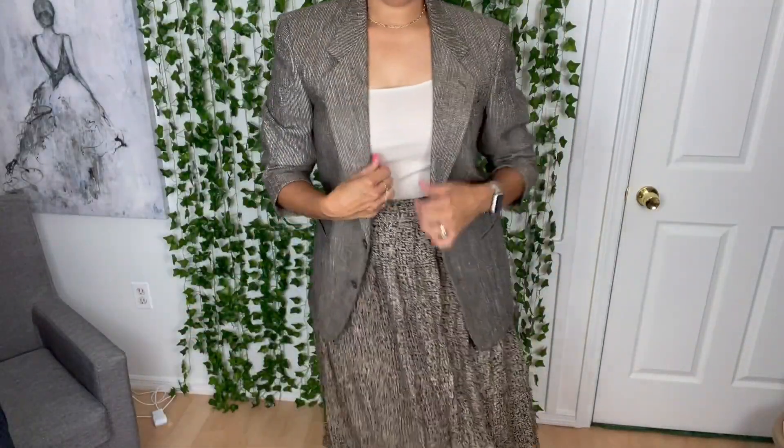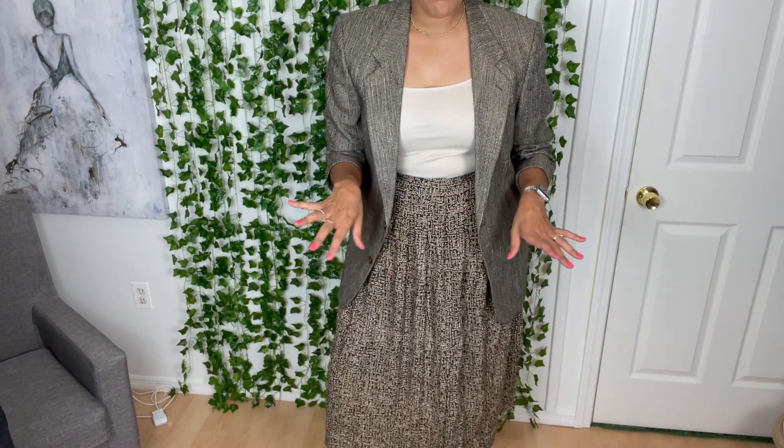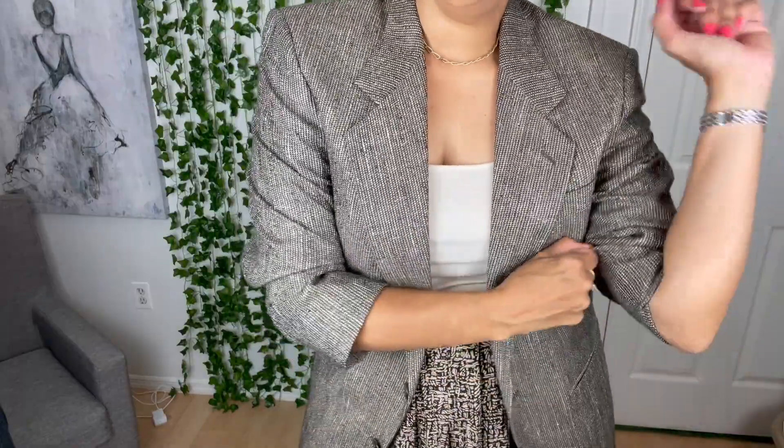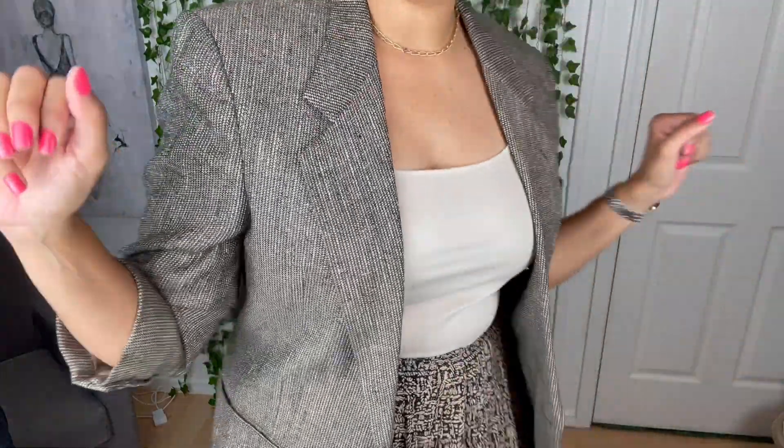I've paired this Eileen Fig maxi skirt, which is a little bit pleated — and I'm not hating it — tiny little print on it, with a Dario di Napoli from Italy men's blazer. I'm in love with this blazer. I love that it's a neutral and yet it's got the strong shoulders. I'm really liking it with this skirt — loving the neutral tones right now. This is up there for me. Tell me, what do you think? Do you like this?